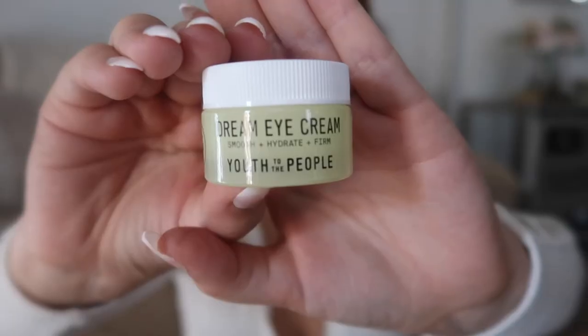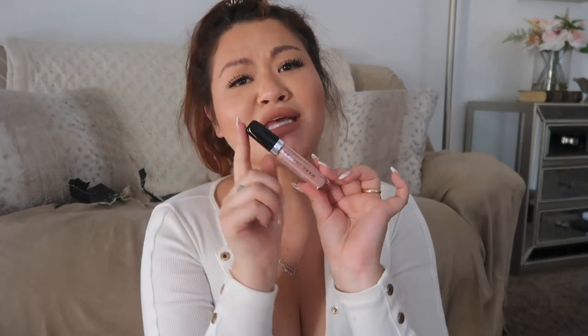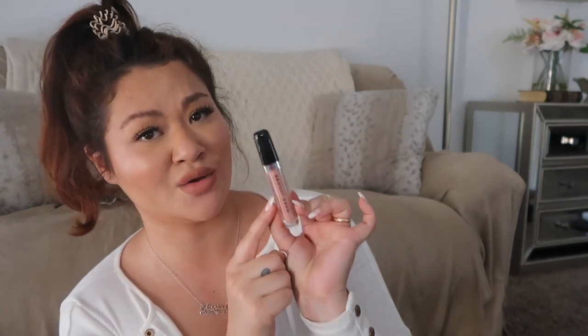Then I ended up purchasing some more eye cream. This is the Dream Eye Cream from Youth to the People. It had some awesome reviews. It was pretty pricey, but look how cute that is. And then the last thing I got was actually on sale — this is their high shine lip gloss in the shade Sugar Sugar. I love Sugar Sugar. Jaclyn Hill got me on this. Yes, I love these — I can go through this like no other.